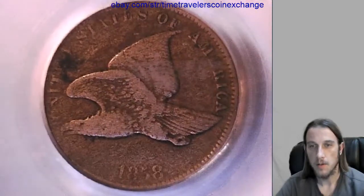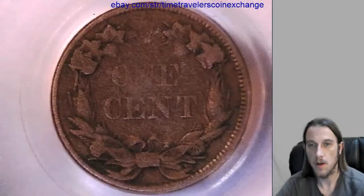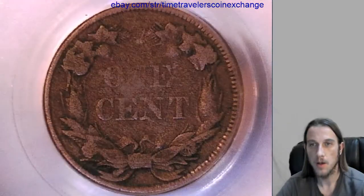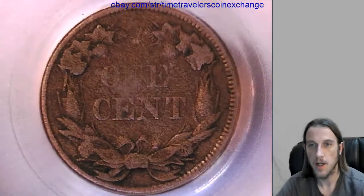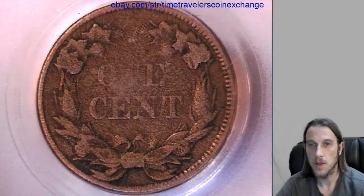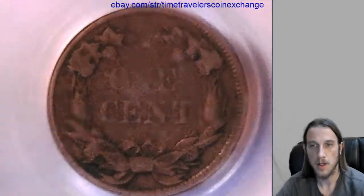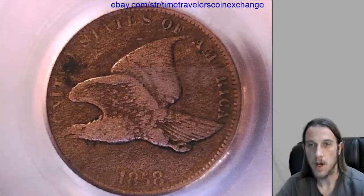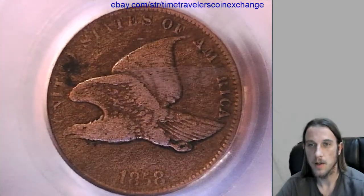If you have a flying eagle cent that's been graded by PCGS, you're welcome to follow the link in the description below this video, and it'll bring you to the listing that I made on eBay of this coin. You can do 'sell similar' and use it as a template. You'll have to take photos of your own coin, but other than that, you can just copy what I do, and you're welcome to.